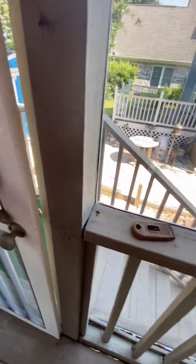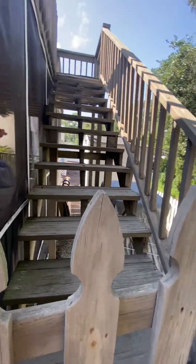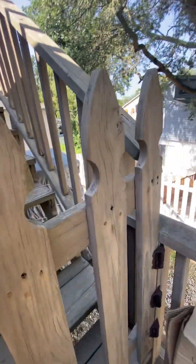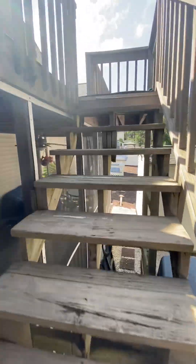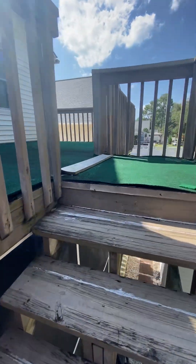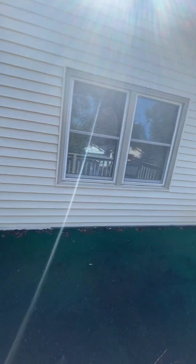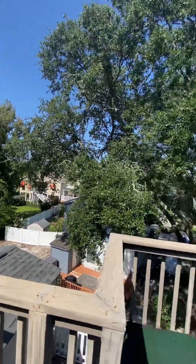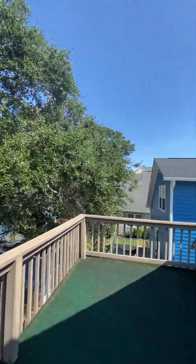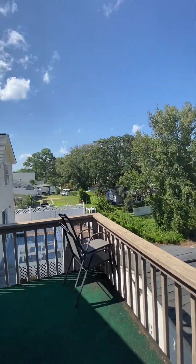That's the first floor of the home. At the rear, there is access to a second-level deck, which gives you some additional outdoor space and a nice view of the surrounding homes. There are no other visible decks at this level, so it gives you nice privacy as well.